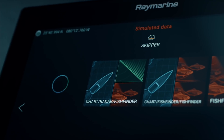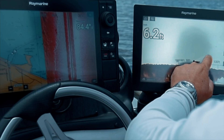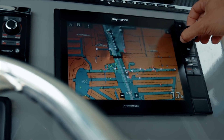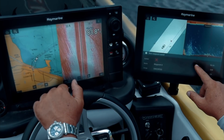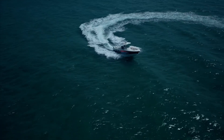Axiom Pro features the new Lighthouse 3 operating system and puts superior performance at your fingertips through smooth multi-touch interaction, as well as full keypad and rotary controls for easy and dependable performance no matter how rough the conditions. Axiom Pro's quad-core performance is the fastest draw on the water for quick charting and easy customization.